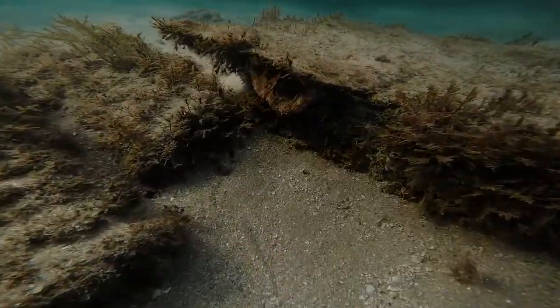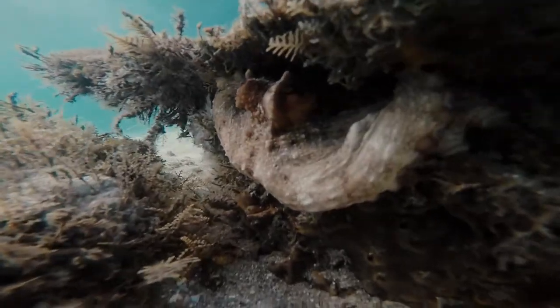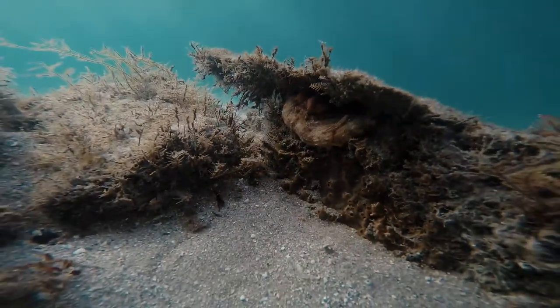And I found another octopus, which is pretty sweet. As you can see, this one was a larger individual. Such fascinating creatures.